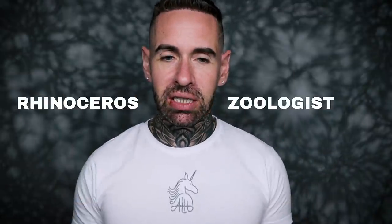My name's Aaron. Welcome back to my channel. How are you? I'm fantastic. Today I am reviewing Rhinoceros by Zoologist.